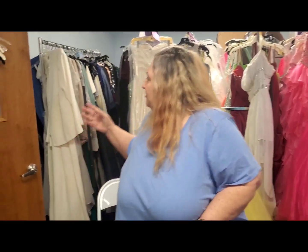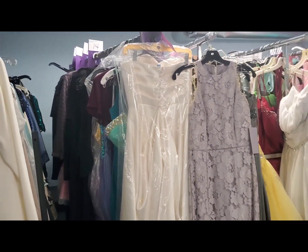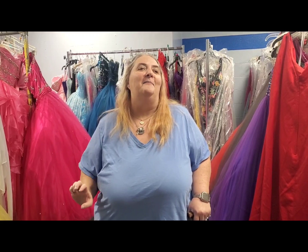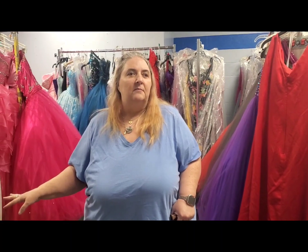Beyond that, we also have wedding items, bridal party dresses, and mother-of-the-bride gowns. Those items are sold online through our DD Boutique on Facebook — and that's what funds Diva Donations, to keep our doors open and pay our rent, so we can provide free services for students. We even have communion dresses. You can email me at divadonations at Gmail if you see something and want to come in and see it.